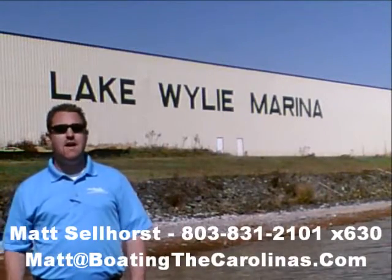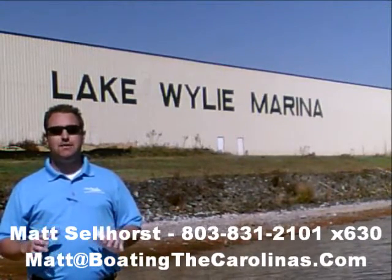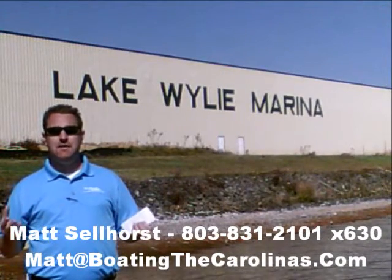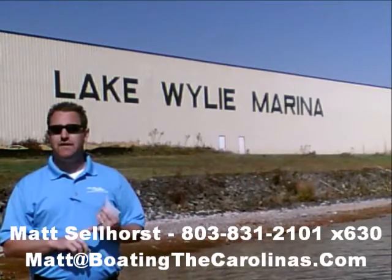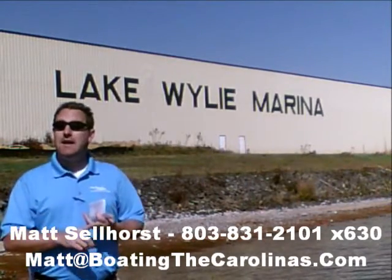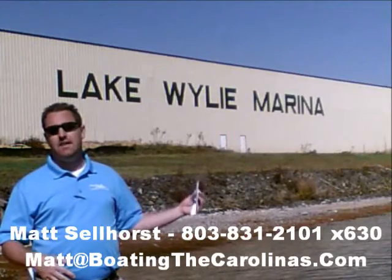Pleasure Boat Specialist Matt Sellhorst, Lake Wiley Marina here again with you. Thanks for checking out that video boat walkthrough. If you like the boat, give me a call: 803-831-2101, extension 630. Or you can email me at matt@BoatingTheCarolinas.com. We can talk about how to lock in that boat with a $500 refundable deposit, answer any questions you have, or make an offer on the boat. While I have you, let me tell you 7 important things you need to know about me and Lake Wiley Marina.